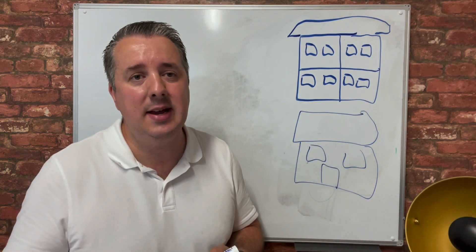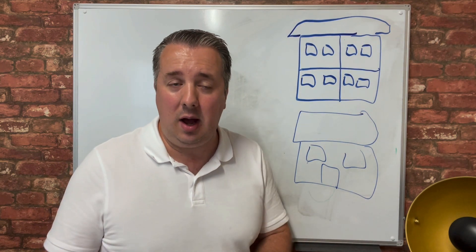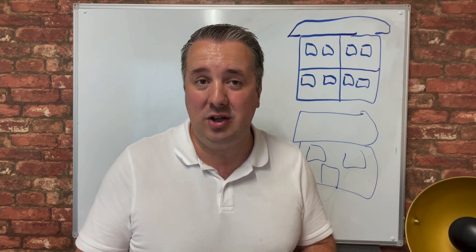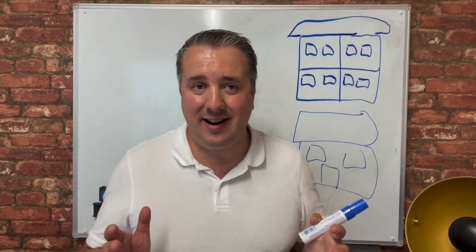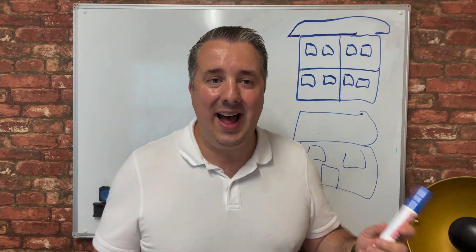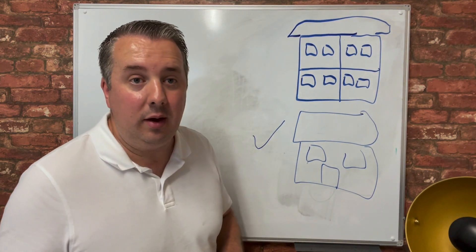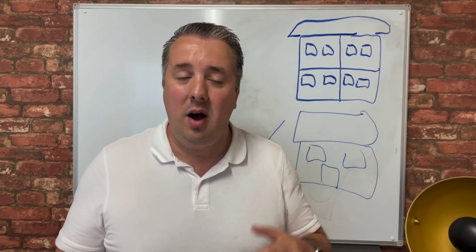Out of the two, which one would I pick? For transparency, when I started investing I bought flats, and I have a number of them. I've never sold a property in my life — I always keep them because that's where you build real wealth, holding the asset and getting the capital appreciation. But those flats have caused me some issues: I've had leaseholder disputes and generally get a lower quality of tenant. My houses, on the other hand, have done really well — I normally attract families, who are generally better payers, look after the property more, and the capital appreciation has been significantly higher percentage-wise than on my flats. So when I'm looking to buy going forward, although I'm buying a flat at the moment, I'm looking to buy houses.